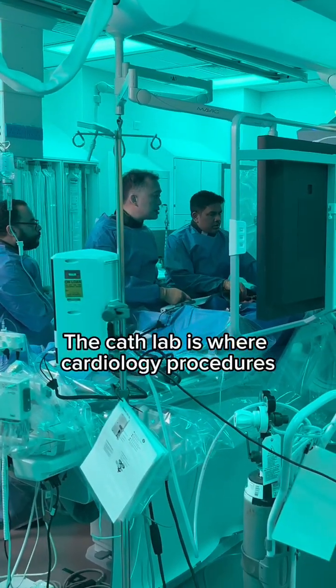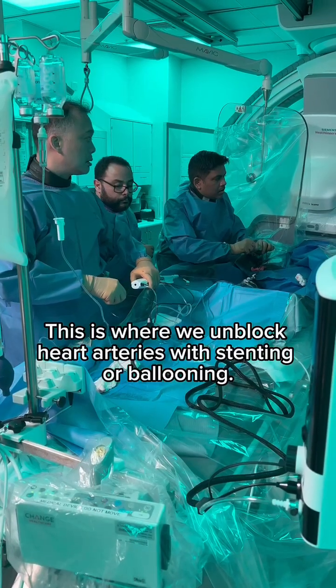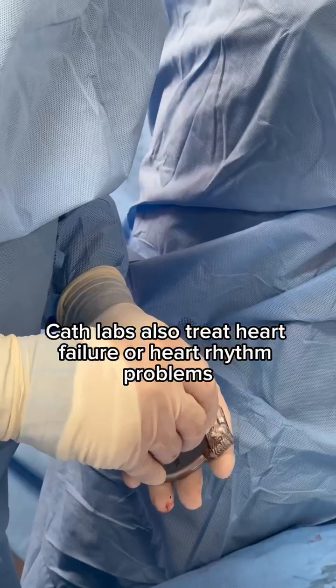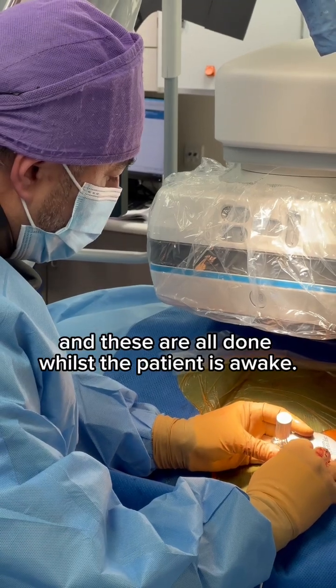The cath lab is where cardiology procedures such as angiograms and angioplasties are performed. This is where we unblock heart arteries with stenting or ballooning. Cath labs also treat heart failure or heart rhythm problems with pacemaker or defibrillator implants, and these are all done whilst the patient is awake.